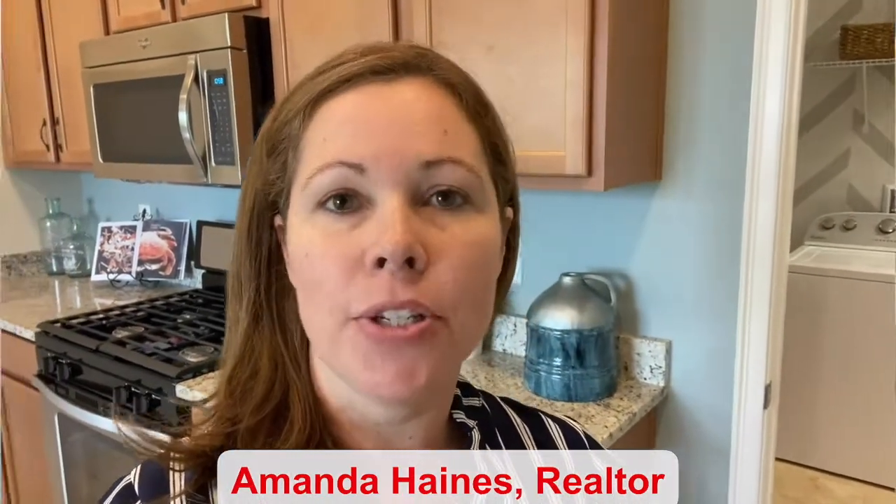Hi guys, my name is Amanda Haynes. I'm a Realtor with Preferred Real Estate Brokers in St. Cloud in a 55 and up community. This home is a two-bed, two-bath and it starts in the 300s. I will show you around.